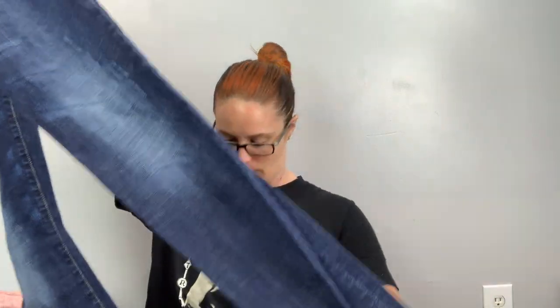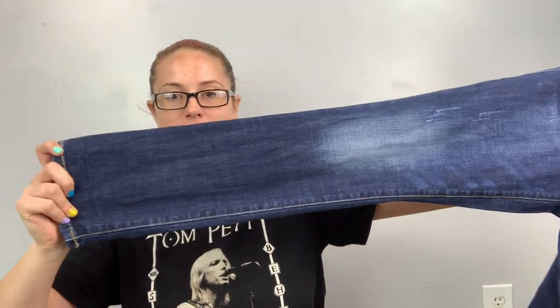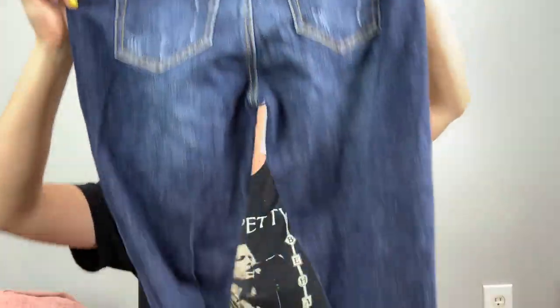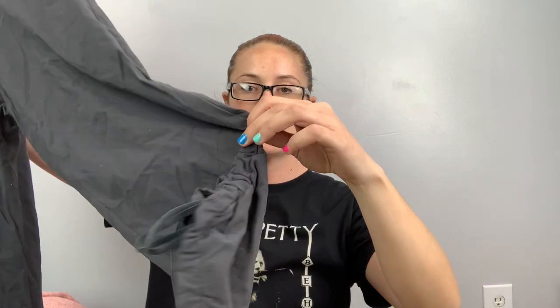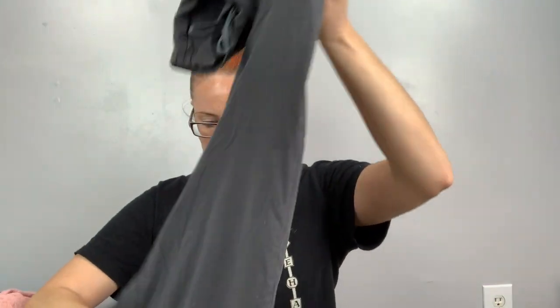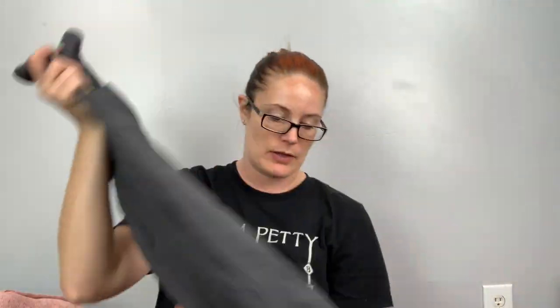More pants — these are Kut from the Kloth, size four, the High Straight — so high-rise, slim straight, dark wash with minor distressing. I just thought they were cute. I paid more attention to clothing this time. Here's another Lucy, extra small, capri pants with pockets and cinched sides. Maybe I shouldn't grab these — they're kind of pilly. I need to remember to look at the crotch area. I'll try and sweater-shave those and see how they do.